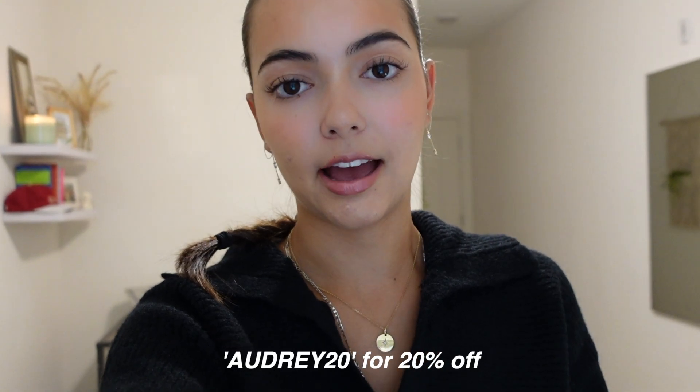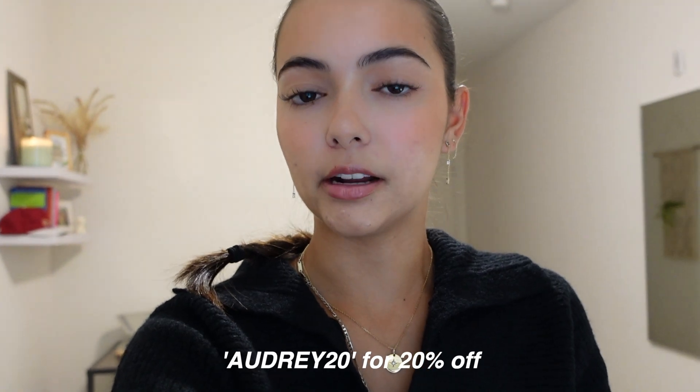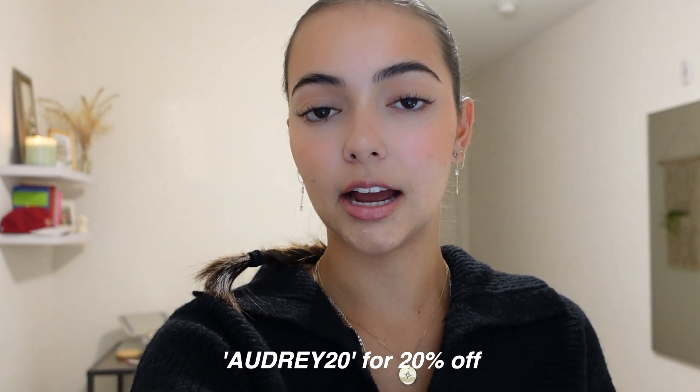Hi everyone, it is Audrey and welcome back to my channel. Today I'm going to be doing a Princess Polly haul, so thank you to them for sending me these clothes. I have a discount code for you guys — it's AUDREY20. Princess Polly is the cutest place to get clothes. They offer free express shipping for the U.S., which takes about three to six days if you order over $50, and they also offer ShopPay and AfterPay to divide up your purchases, which makes it super convenient when placing orders. I got a bunch of super cute fall and winter things, so let's get into it.